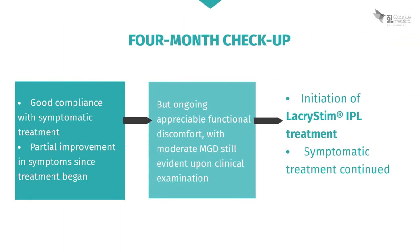At her checkup a few months later, treatment compliance is good. Unfortunately, her symptoms are only partially improved, and appreciable functional impairment is ongoing with moderate meibomian gland dysfunction upon examination. In this context, you decide to begin IPL treatment while maintaining the symptomatic treatment.